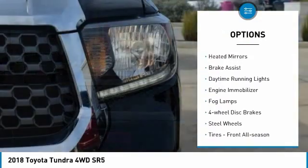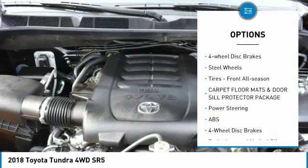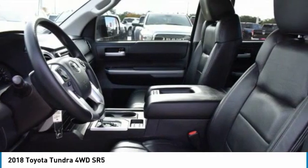Four-wheel drive, tow hitch, heated mirrors, brake assist, daytime running lights, engine immobilizer, fog lamps, four-wheel disc brakes, steel wheels, tires, front all season.